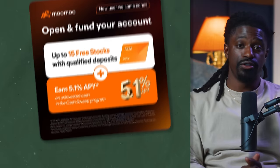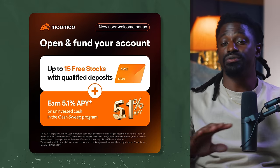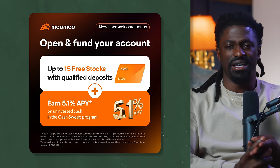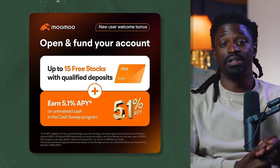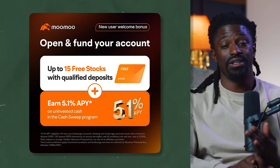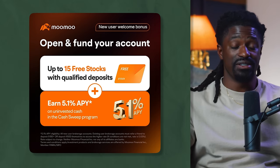You can use MooMoo to buy both of these stocks — the sponsor of this video. On MooMoo you can use all of their tools, charts, access multiple hours of trading content, get free stocks from signing up, and don't miss out on that 5.1% APY cash sweep — earning 5% from doing nothing, which is almost passive income right there. They also have commission-free trading and options trading with many tools to guide you through your investing journey. Thank you to today's sponsor, MooMoo.